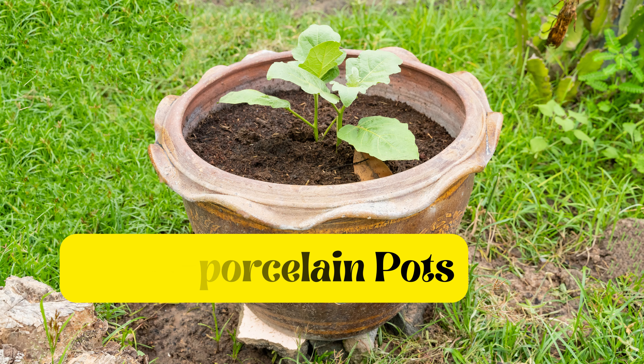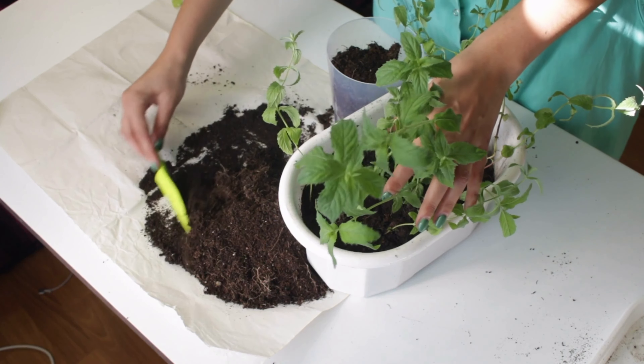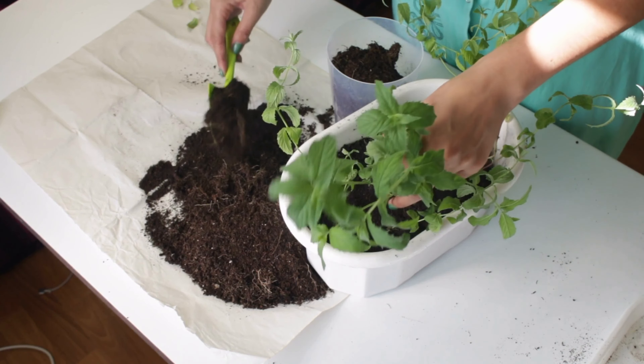Five: plastic pots. Plastic pots have gained popularity due to their affordability, wide availability, and ease of maintenance. Although they may be slightly more expensive than clay pots, they are lightweight and offer advantages such as easy shifting and rearranging. They don't pose problems with discoloration or breakage and can be cleaned effortlessly.